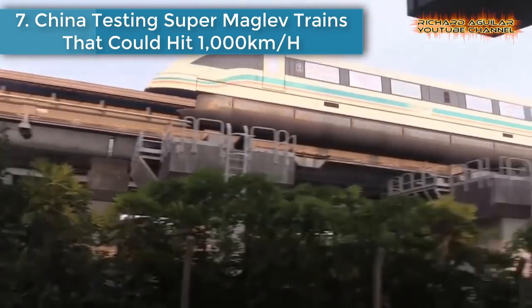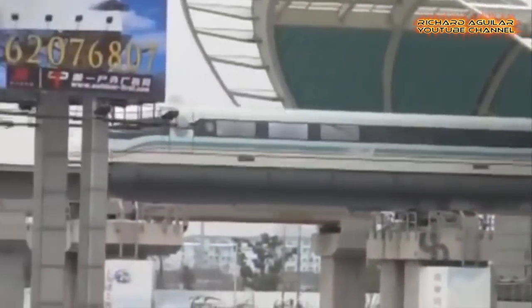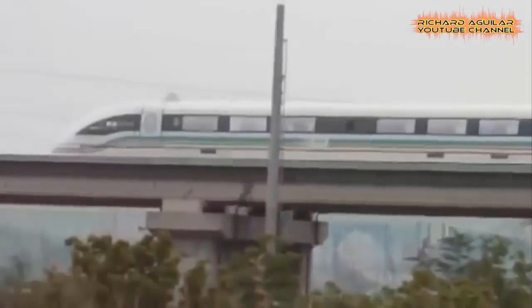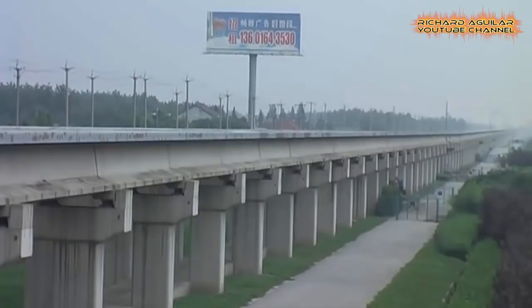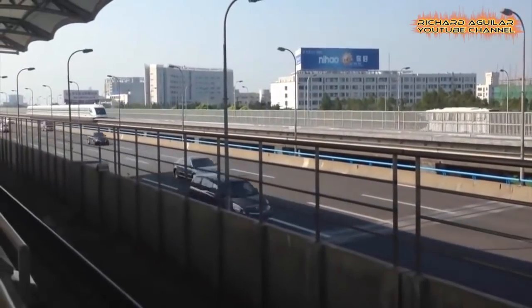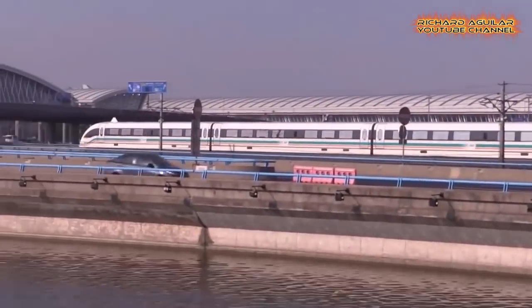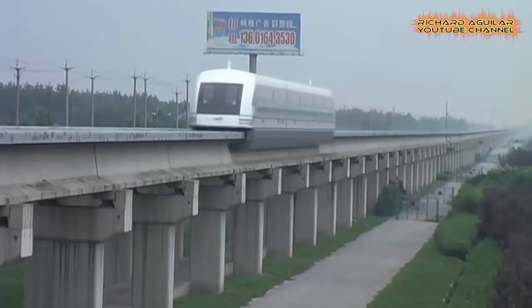Number 7: China testing super maglev trains that could hit 1,000 km per hour. Research at the Superconductivity Laboratory at Southwest Jiao Tong University in Chengdu, western China, is gaining momentum for a prototype maglev train that can travel at a whopping 1,000 km per hour. A 45-meter tube has been constructed inside the lab after years of painstaking research.